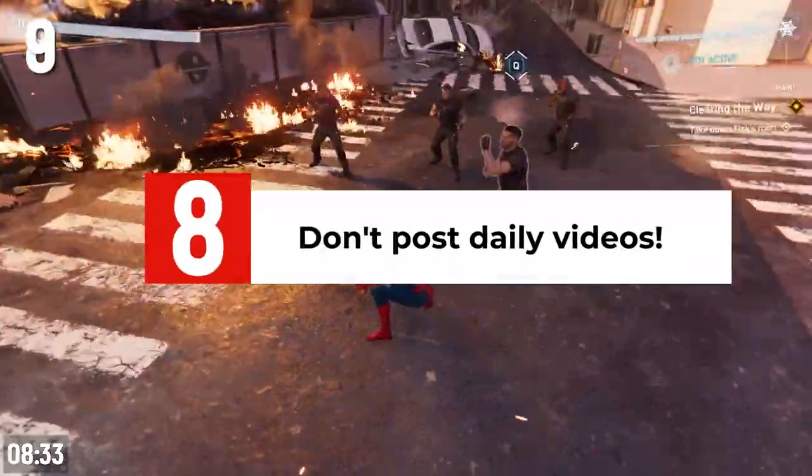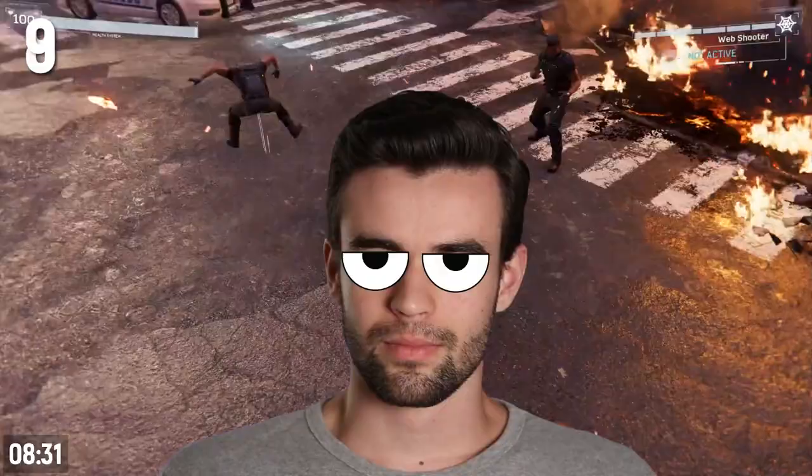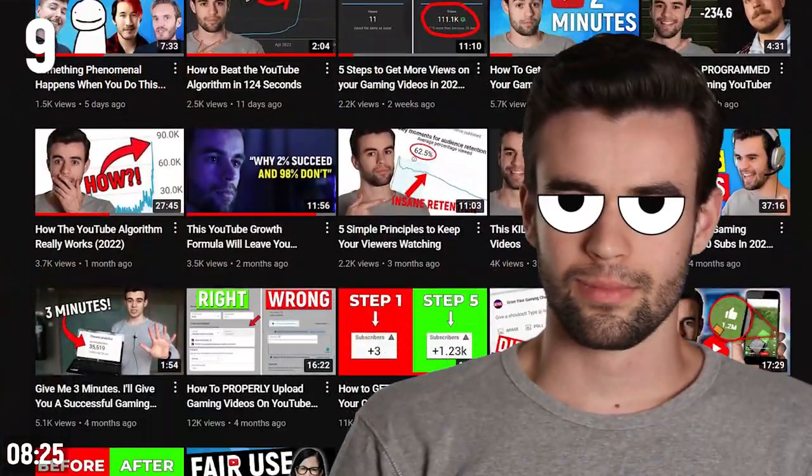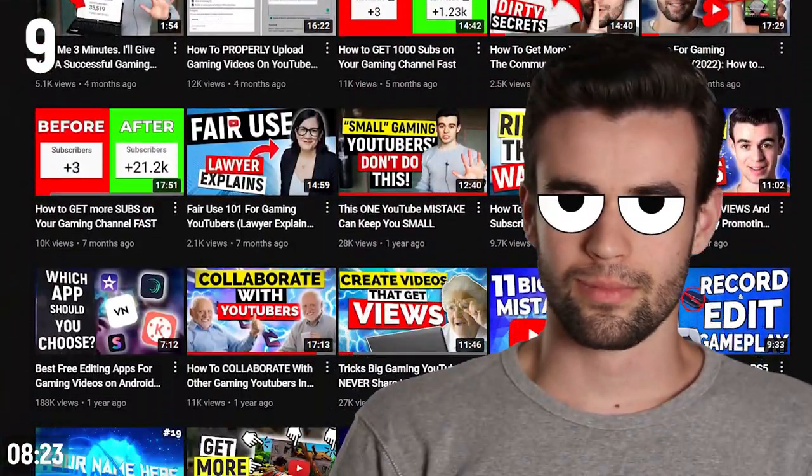Most of you should not post daily videos. Unless your content is very low effort, from a practical perspective, posting quality content daily is going to burn you out fast. Better to post one to three times per week consistently over the long term.